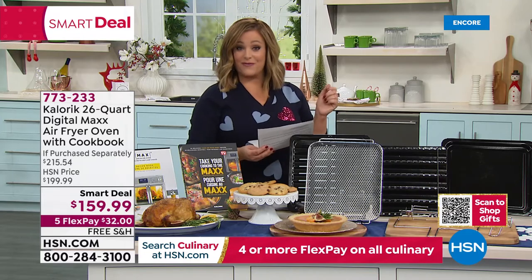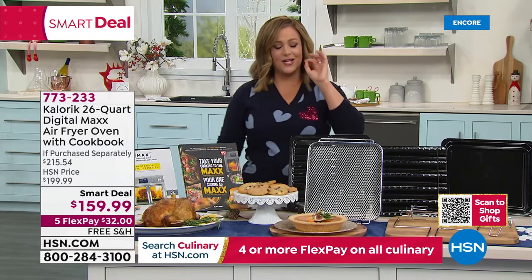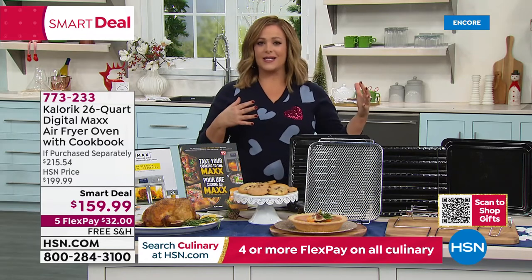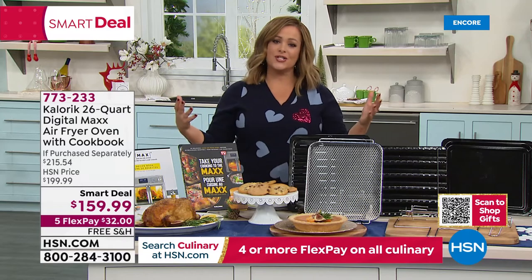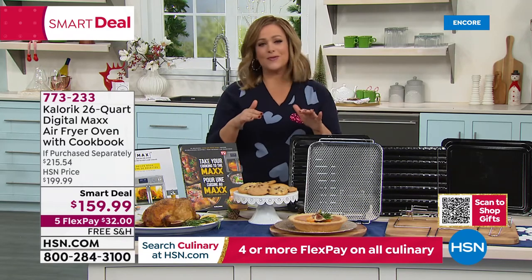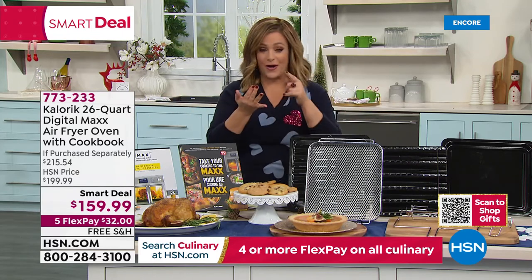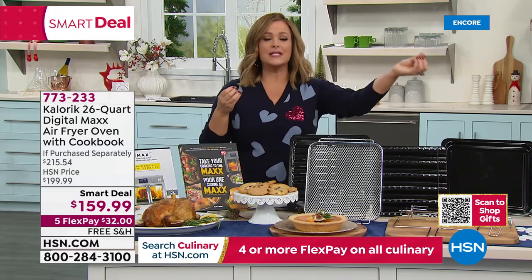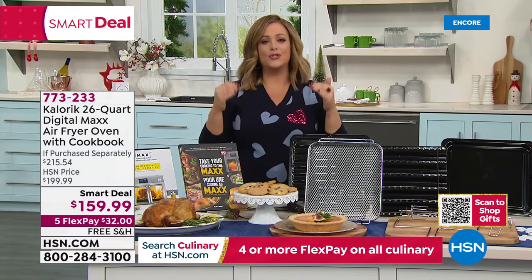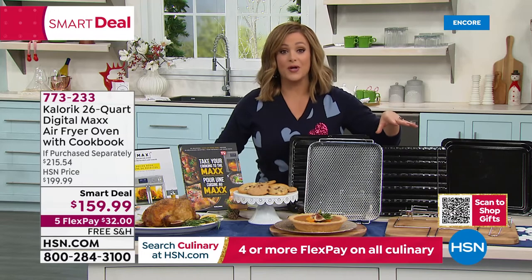French fries 65% faster — yes please. This is professional technology at a smaller scale, the same kind used by professional chefs. Today we have free shipping and handling, and this smart deal price ends at midnight — today is the last day. Item number 773233. Ten-in-one functionality, all the accessories included, plus Chef Jamie's hardcover cookbook. Clear your countertops and be ready for the holidays with the Caloric Max.